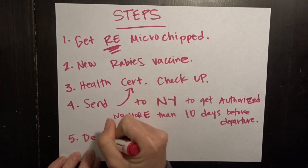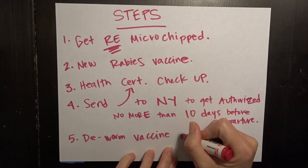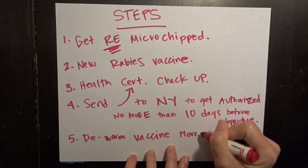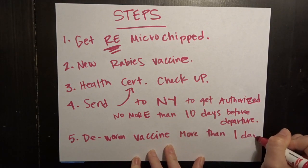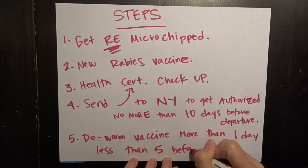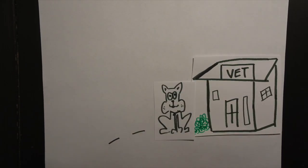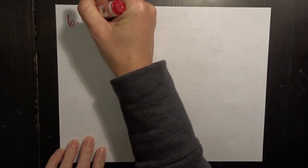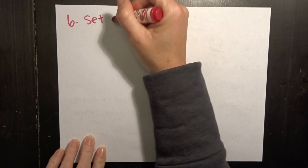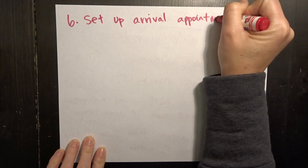Fifth is we have to get him dewormed before we fly to Ireland, but it has to be at least one day, more than one day and less than five. So again, it's going to be a little tricky — back to the vet we go. Step six is we have to set up an arrival appointment in Ireland to make sure we've done everything correct.